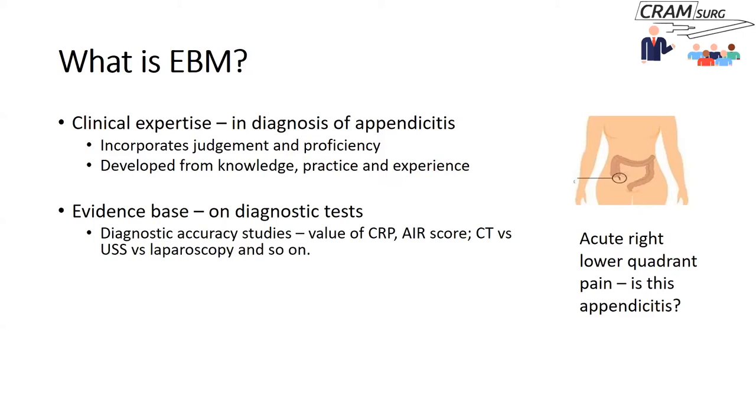In essence, evidence-based medicine means making use of clinical expertise and best available evidence, combining them with what the patient would like to have done — and together, these help you make decisions about patient care.